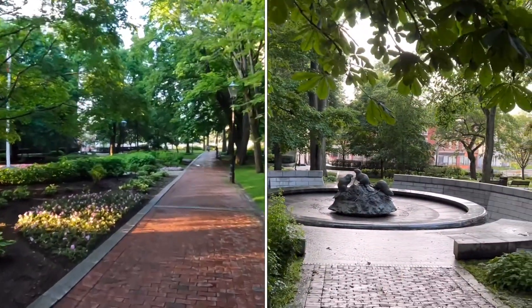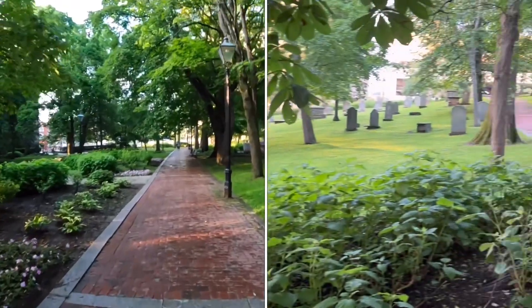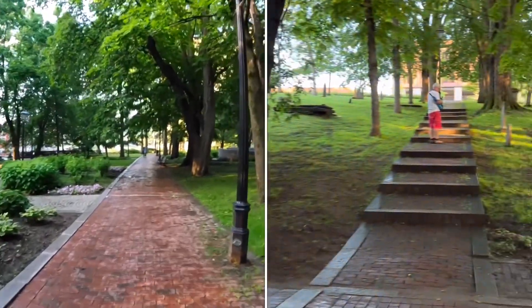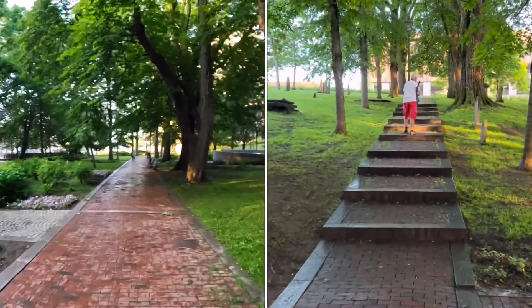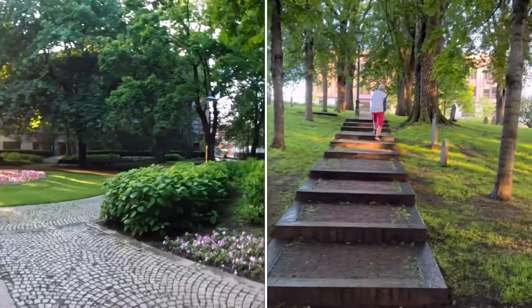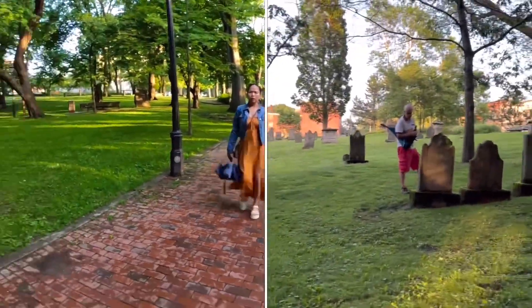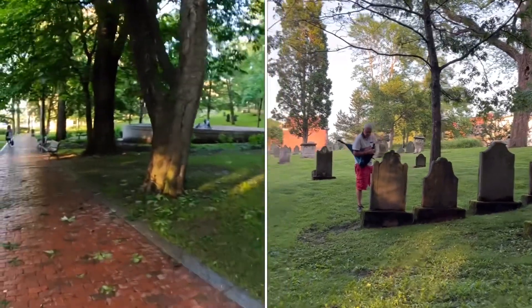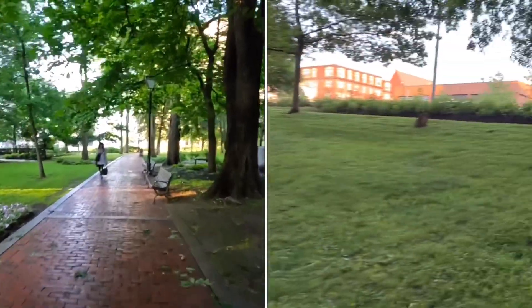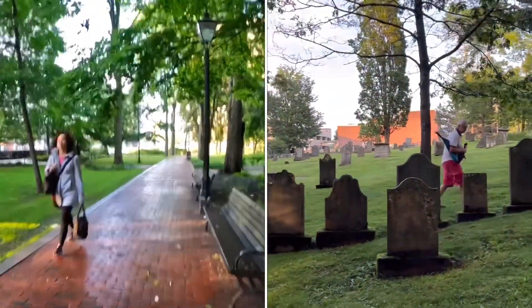There's a fountain there but there's no water. It's a grave there. Look at that — he's checking, and it says sanctuary. Yeah, wow!